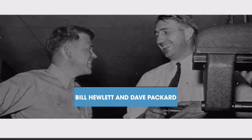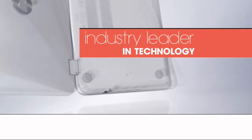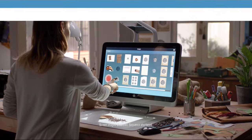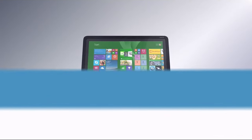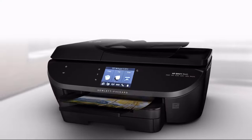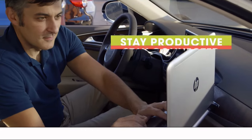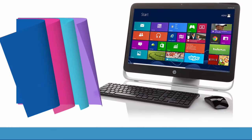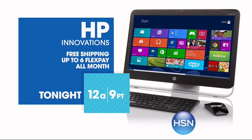Since 1939, HP has been an industry leader in technology, offering innovative, practical products at a great value. It's a tradition they carry on to this day. HP puts innovation at your fingertips. From desktops to laptops and printers to tablets, HSN has the latest in HP technology, so you can stay productive and stay connected wherever life takes you. HP, make it matter. Tonight on HSN.